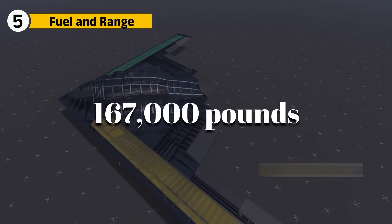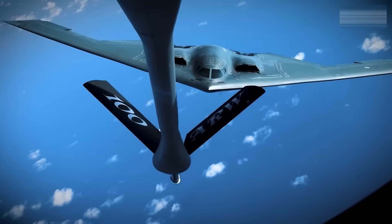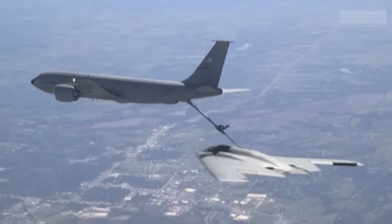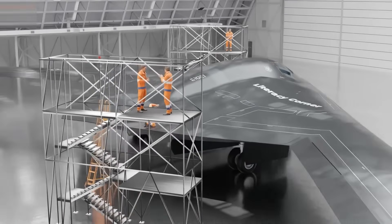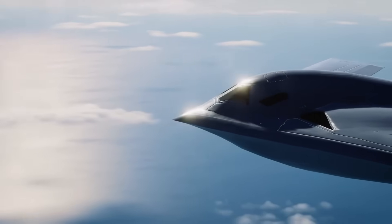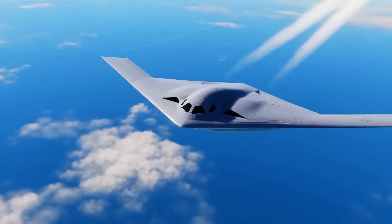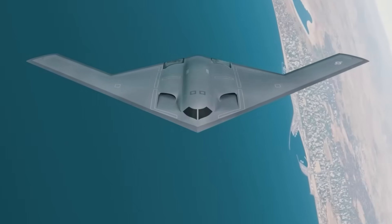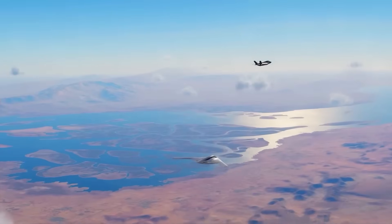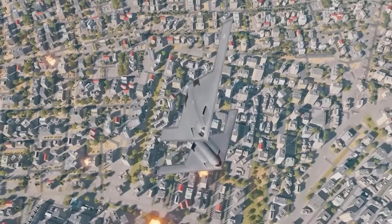The B-2 carries about 167,000 pounds of fuel, giving it a range of over 6,000 miles unrefueled, and with aerial refueling it can reach anywhere on the planet. But its engines burn fuel at Cold War rates, and missions often require extensive support. The B-21 is designed with endurance in mind — estimates suggest internal fuel loads of around 120,000 pounds, yet thanks to the efficiency of its F-135 derivatives and lighter airframe, its effective range may match or exceed the B-2. In the Indo-Pacific battlefield, covering vast ocean distances requires tankers to operate close to hostile zones, so if the B-21 can strike with fewer refuelings, it reduces cost and operational risk.